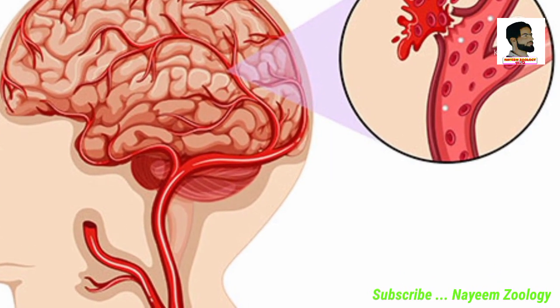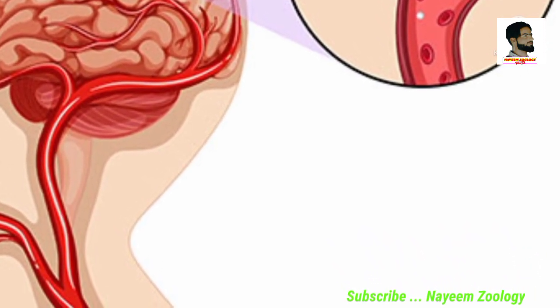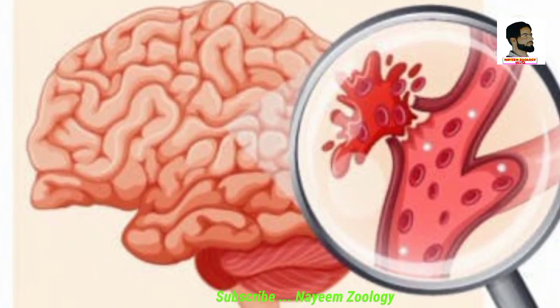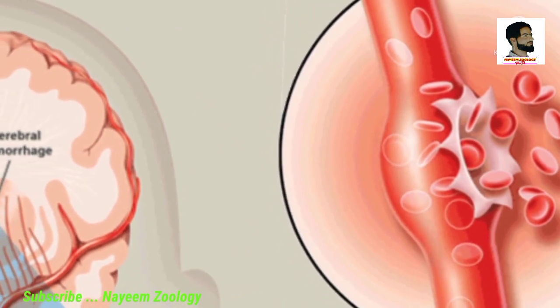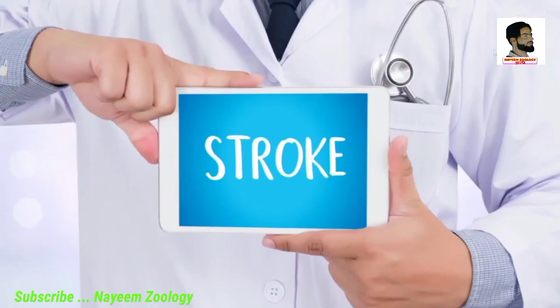The second type is hemorrhagic stroke. It is a less common type, occurring in about 13% of stroke patients. Hemorrhagic stroke occurs when a blood vessel in the brain ruptures, causing bleeding in the brain and permanently damaging the surrounding brain cells.